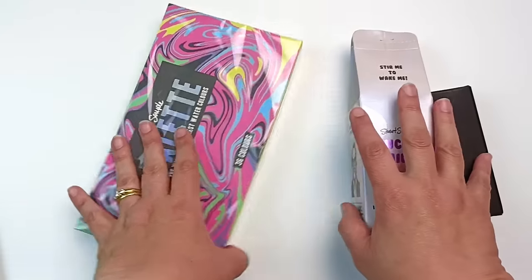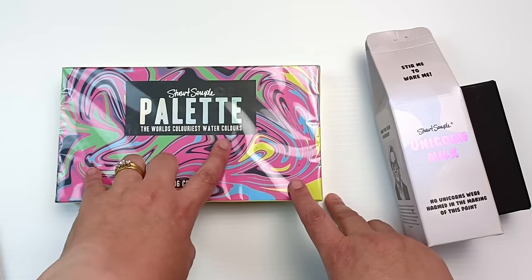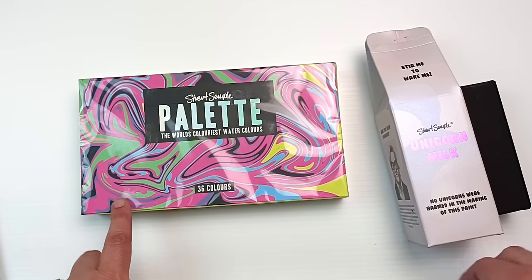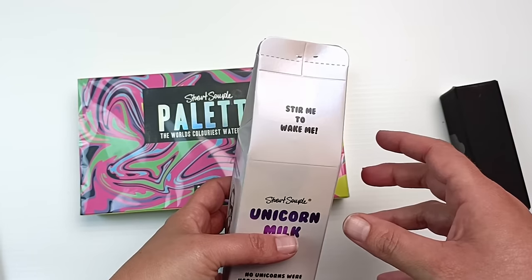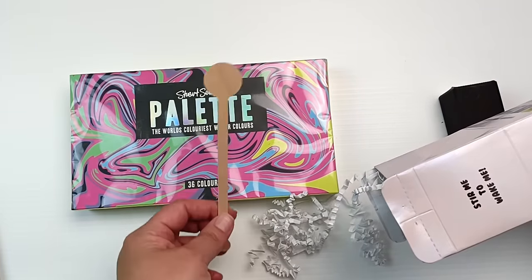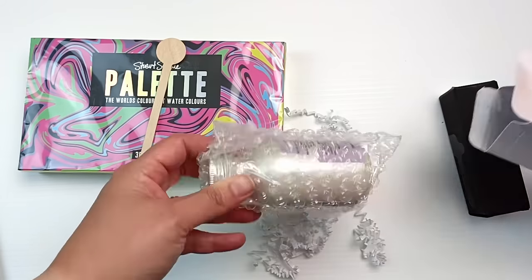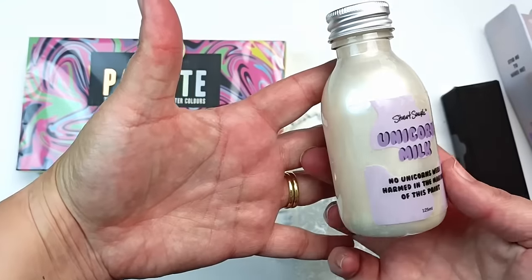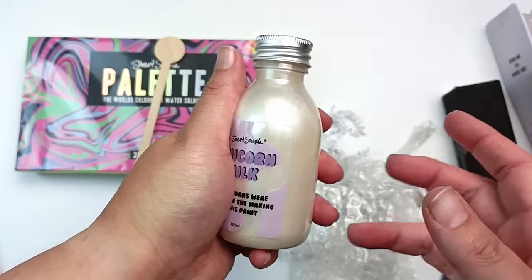I finally ordered something from Culture Hustle, which is in the UK. I've been looking at them for years, and they had a good Black Friday sale. I bought three things and I'm definitely doing a separate video on this. First is the world's colorist watercolors — I cannot wait to test these out. I've been wanting to try them for a couple of years. There's also Unicorn Milk, a holographic acrylic paint — it's a very pearlescent paint you can paint over other things to give it a translucent shiny look.